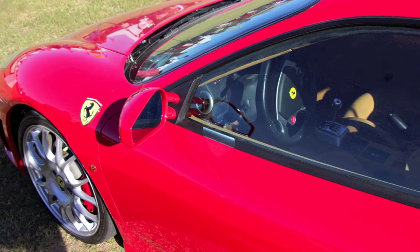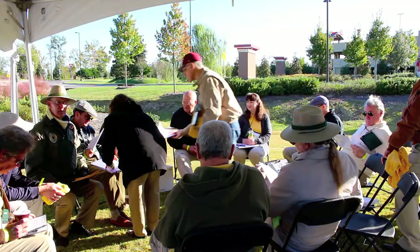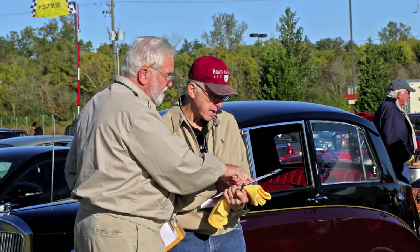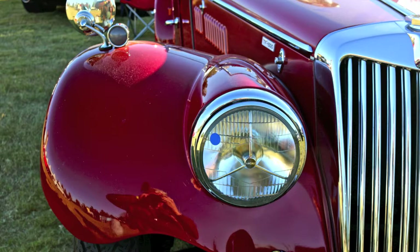What does it take to be a judge? I guess somebody that has an appreciation for the cars, enjoys talking to people about the cars, and really does enjoy going through and looking at all the finer details. You're looking for the wow factor — does a car really jump out at you and impress you with its detail or its color or its presentation?